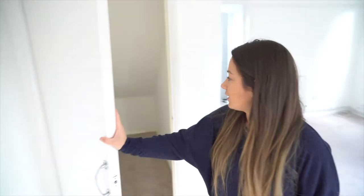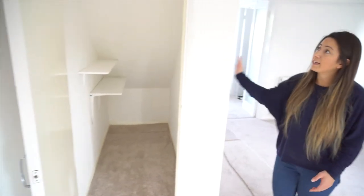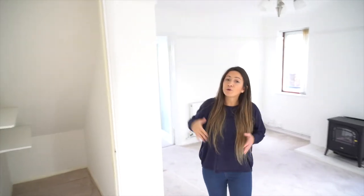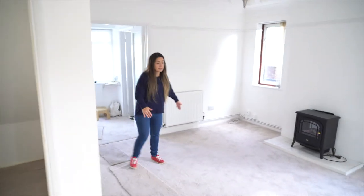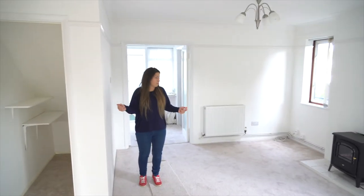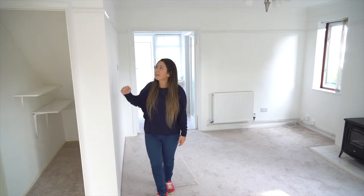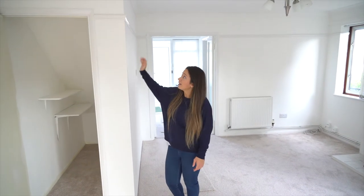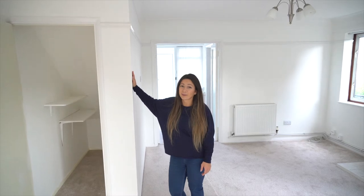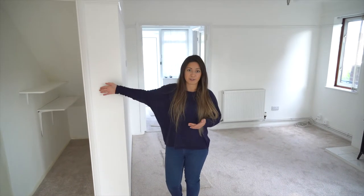There's a huge under-stairs storage cupboard. We were thinking of taking it down to make the corridor to the bedroom feel more open, but when you go upstairs you'll see this is actually a supporting wall so it can't come down. It'll stay as a cupboard, which is fine because we can use it for the ironing board and hoover — items that are always difficult to store in HMOs.